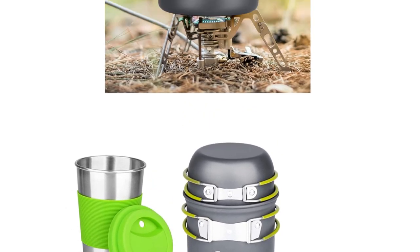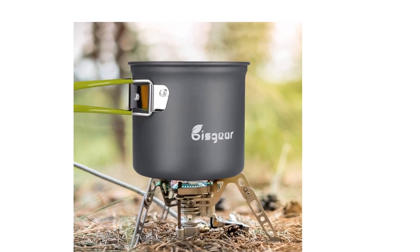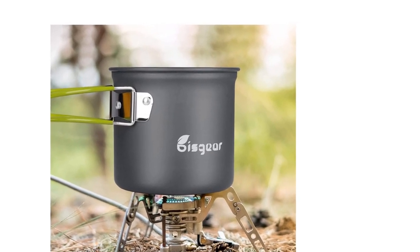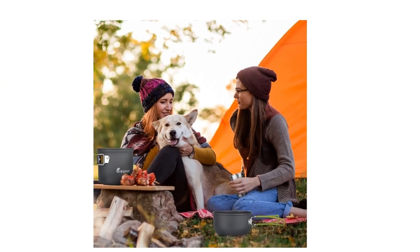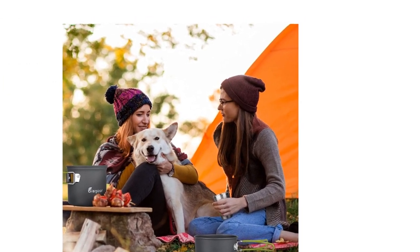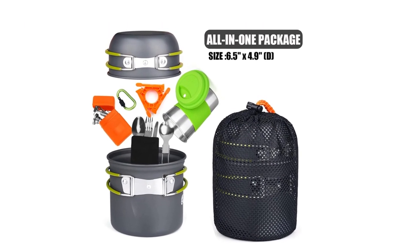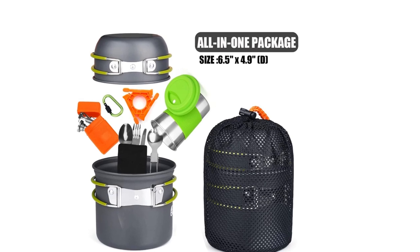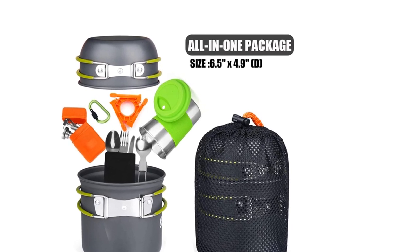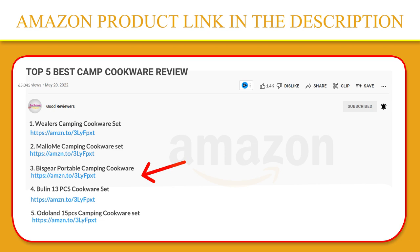It is a non-toxic anodized aluminum camping pot and pan set that conducts heat quickly and is easy to clean, and is the perfect size for one youth scout or adult hiker backpacker. The entire camping cookware backpacking stove set can be stored together in a mesh bag for space saving and convenient carry. If you like this product, please click the link in the video description for a better price and original product.